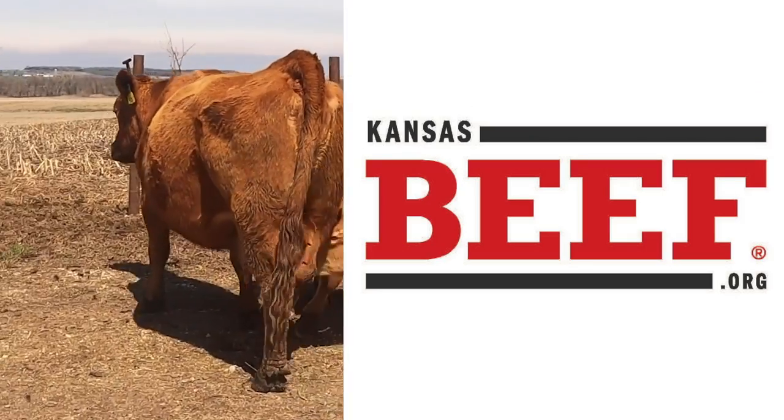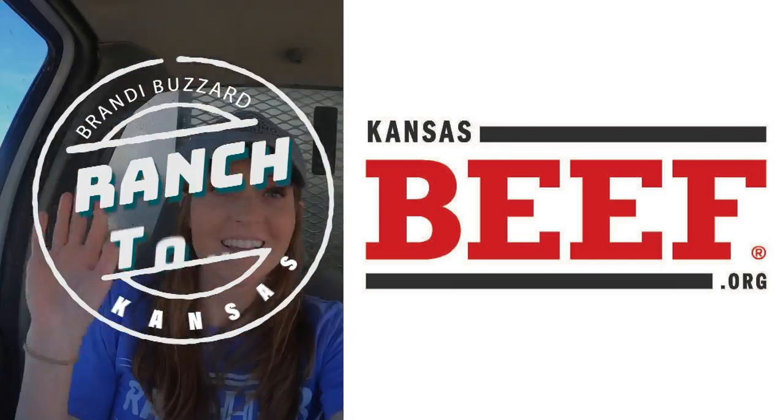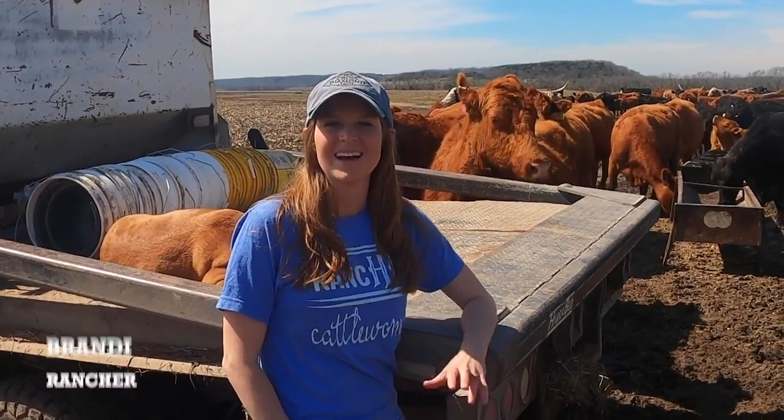Some people get their lunch on the run. Celebrate Beef Month — the Kansas Beef Council brings you this ranch tour with Brandy Buzzard.